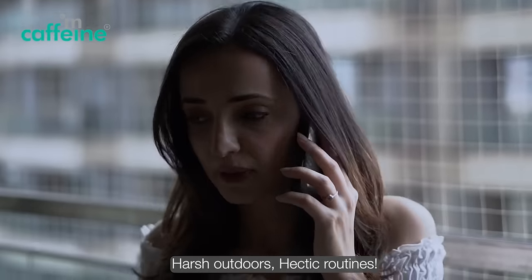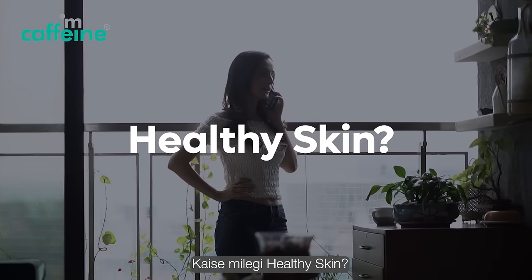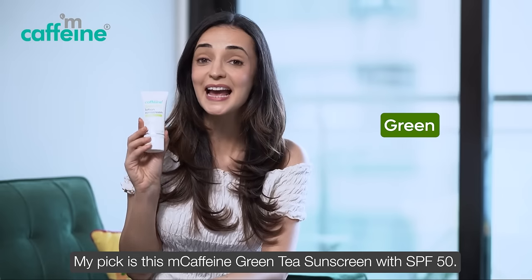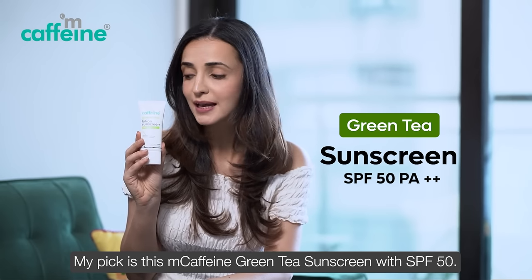Harsh outdoors, hectic routines. How do you get healthy skin? My secret? Caffeine. And my pick is the M-Caffeine Green Tea Sunscreen with SPF 50.